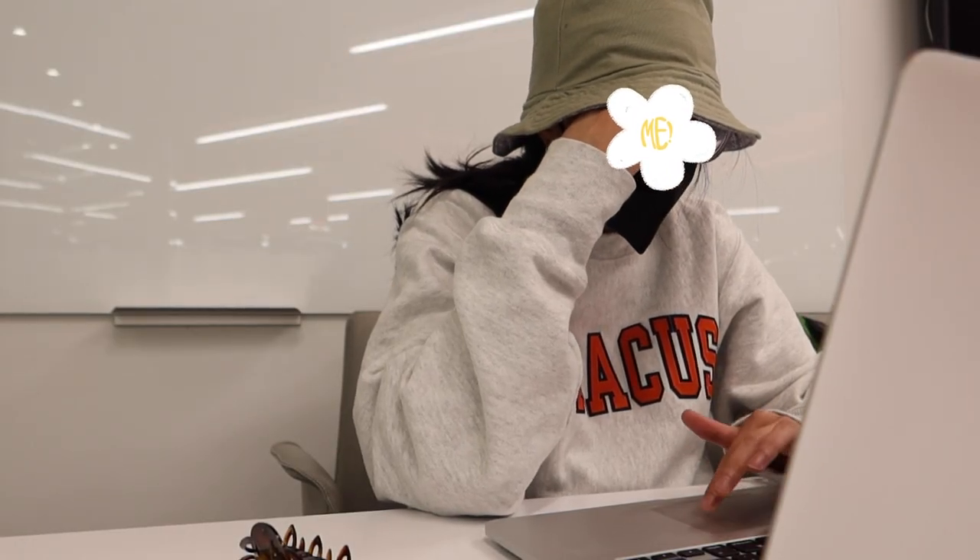I don't remember filming this part, but apparently I wanted to show you what I did that day, which is basically just work on my senior thesis. I did bring my doll with me in that green bag again, but I don't think I took her out. I guess I just felt self-conscious of people walking by and seeing me like hanging out with a doll, you know, as you do in college.